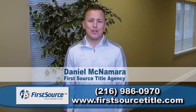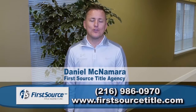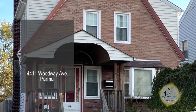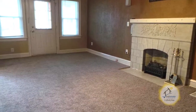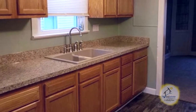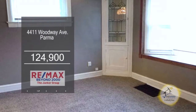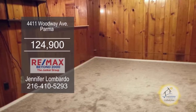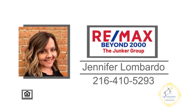If you're looking for a title company who communicates effectively with your buyers and sellers, call First Source Title today. This Colonial in Parma offers three bedrooms and one and a half baths. The spacious living room has a fireplace for those chilly evenings. The kitchen features ample cabinet space and all the appliances are included. Host dinner parties in the formal dining room. The lower level is a great place for a man cave. For additional information, contact Jennifer Lombardo.